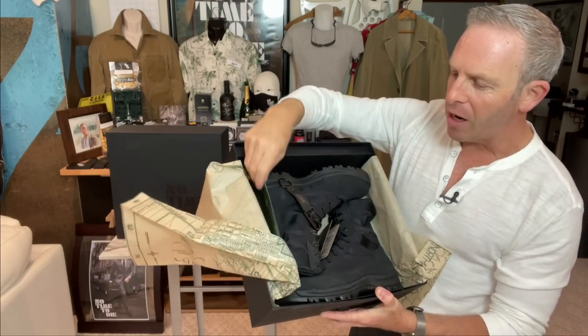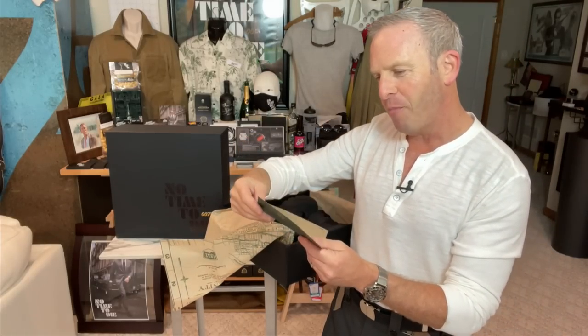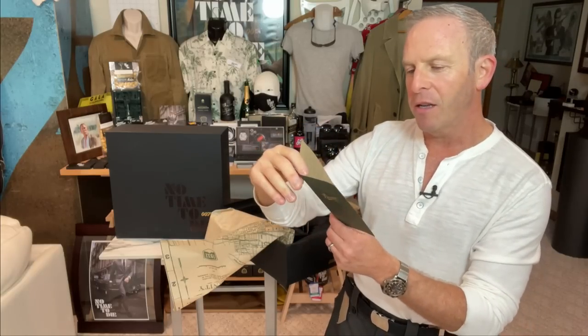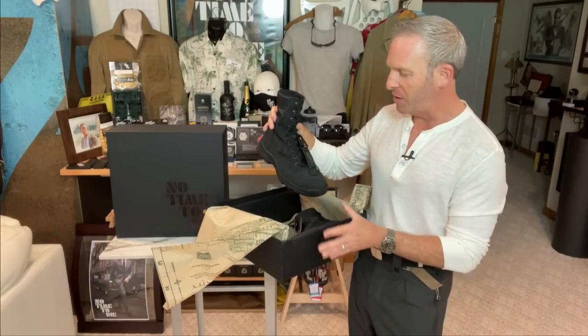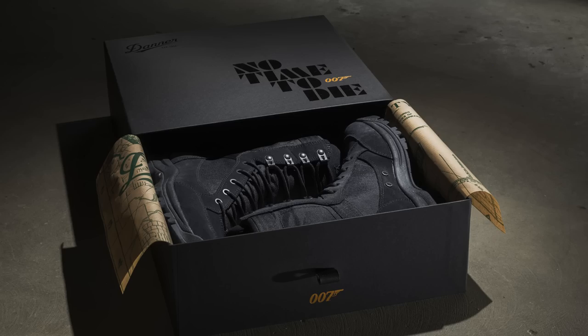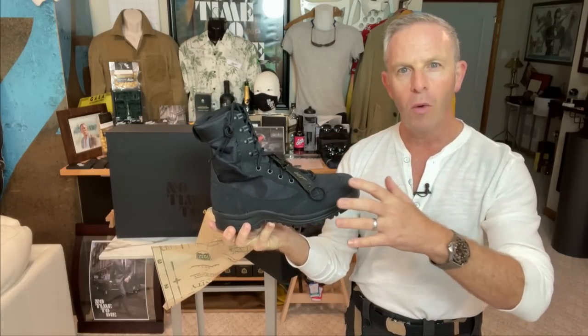Here we go. Here are the boots — these are the Tannicus boots. We're going to get up close and personal and describe these, but wow, these are absolutely gorgeous. Let me give you my first impression before we start doing what I call hero shots. First of all, it smells really good. You've got the suede, you've got the leather.